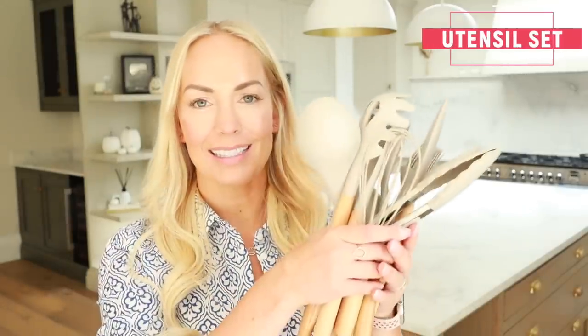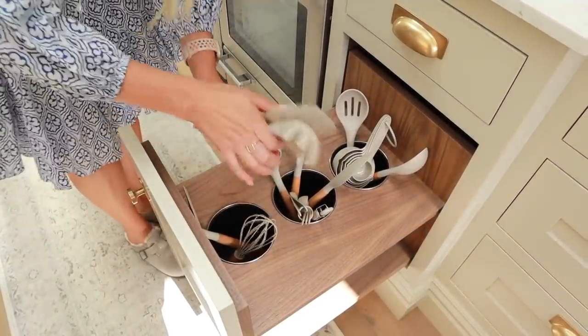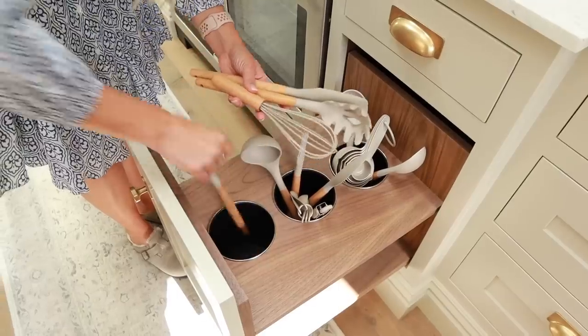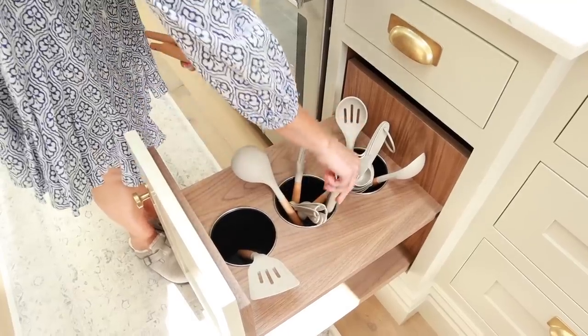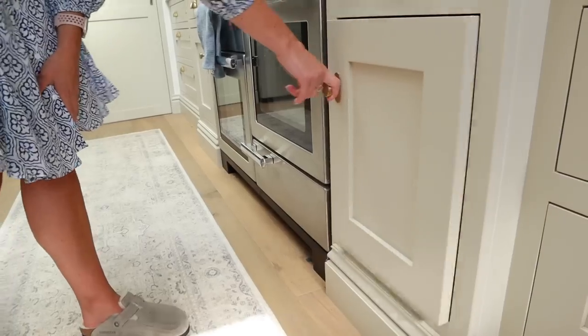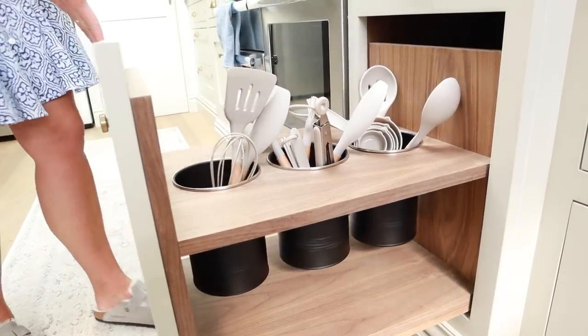Next up I wanted to show you this set of silicone utensils. We've just had our kitchen done and we had so many different utensils — some had just had it, some were metal and scratching our pans — so we needed to replace a few anyway. This pack of 24 was £28 and there's literally everything you'll need in it: a whisk, so many flippers and spatulas, measuring cups and measuring spoons as well. Really good value for money and you can get it in different colors — this color goes with ours perfectly.